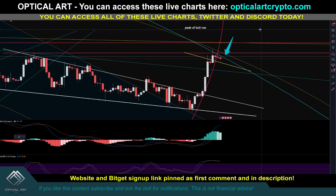That's it, guys. You can sign up for BitGet and my no KYC, no VPN option — that link's pinned in the first comment description. Get access to all these live charts — that link's also pinned in the first comment description as well. Trade safe, trade smart. I'm out.